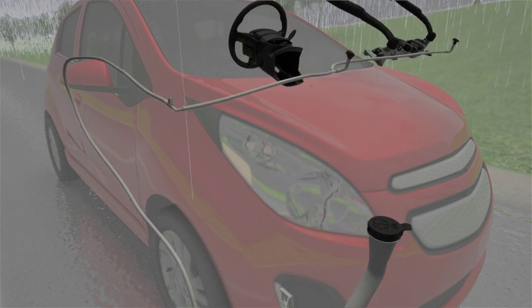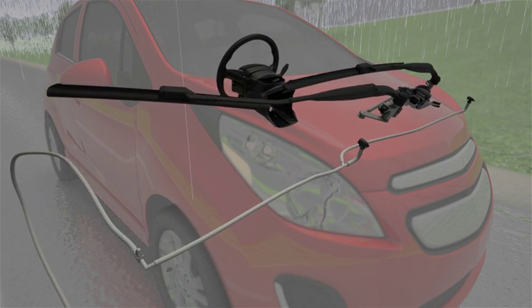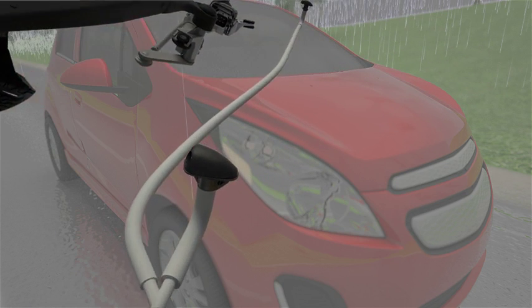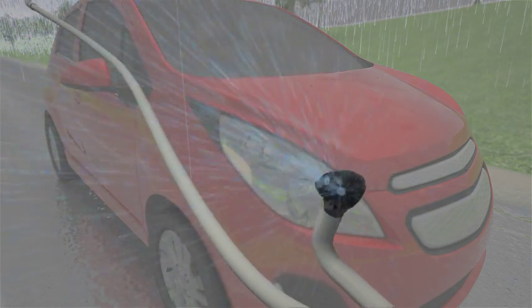Key components of the windshield wiper and wash system include the windshield wiper motor, wiper linkage, wiper arms, wiper blades, wiper controls, washer reservoir, washer pump, and washer nozzles.